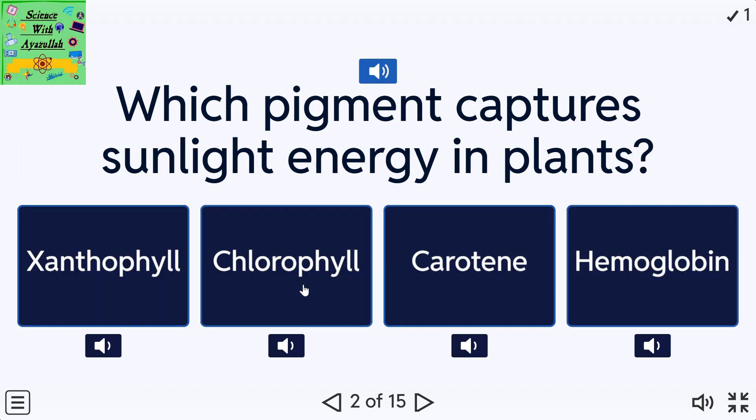Which pigment captures sunlight energy in plants? A: Xanthophyll. B: Chlorophyll. C: Carotene. D: Hemoglobin.